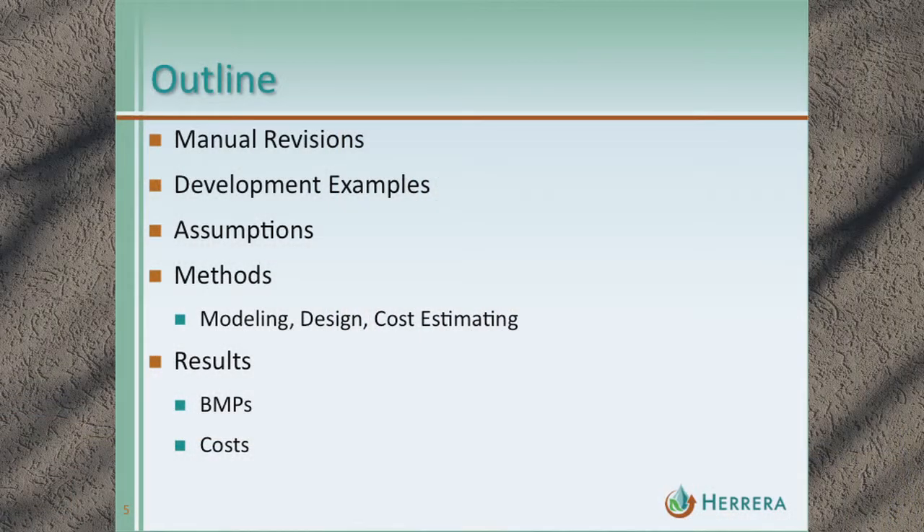Here's an outline of what we'll go through today: starting with a high-level summary of the manual revisions and how we address those revisions through our analysis, then the development examples we selected and costed out, the assumptions and methods that went into our cost estimates — how we get from point A, having some example sites, to point B, having results with BMPs that are sized appropriately and cost estimates.